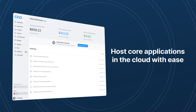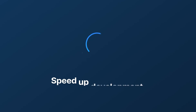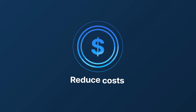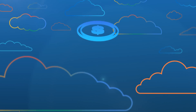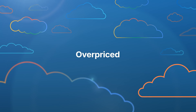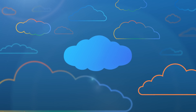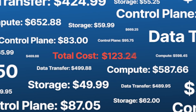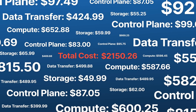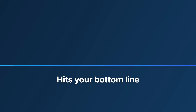SIVO enables you to host core applications in the cloud with ease, helping speed up development, increase productivity, and reduce costs. For too long, cloud services have been overcomplicated, overpriced, and often take far too long to set up. And when you're finally up and running, comes the real confusing part: demystifying costs and predicting your next bill. All of this slows down development, delays product launches, and hits your bottom line.